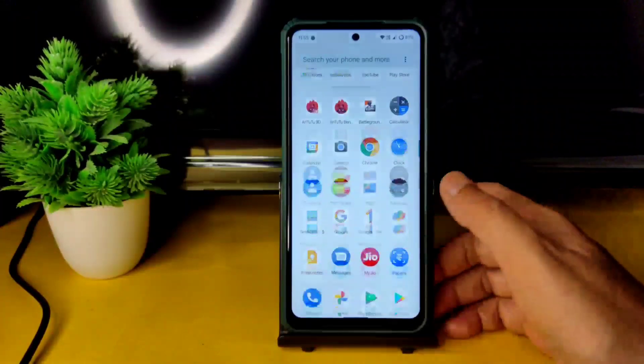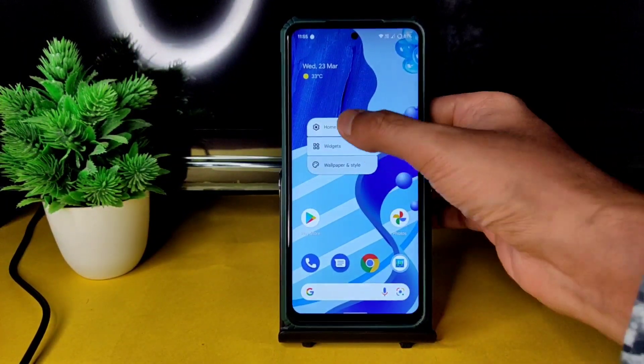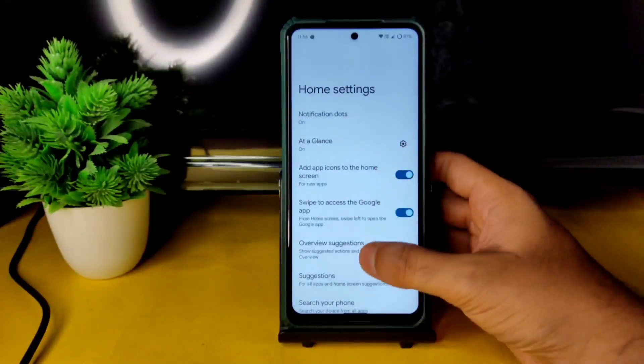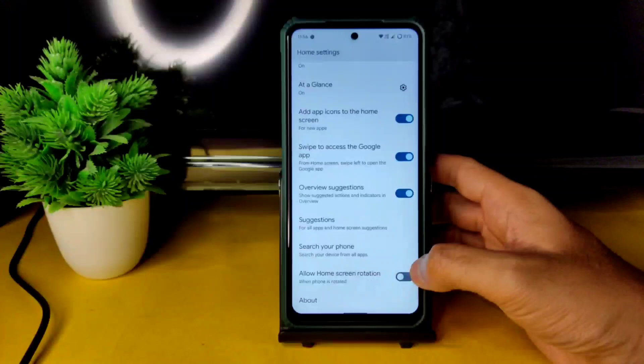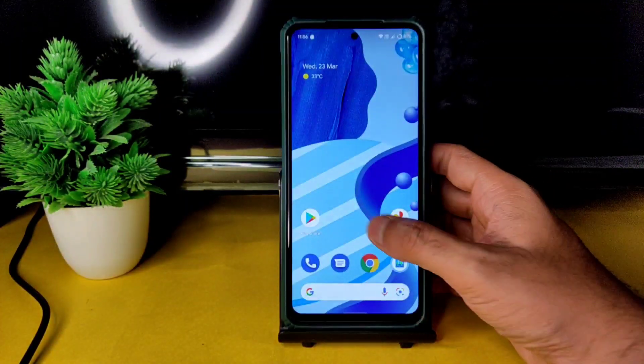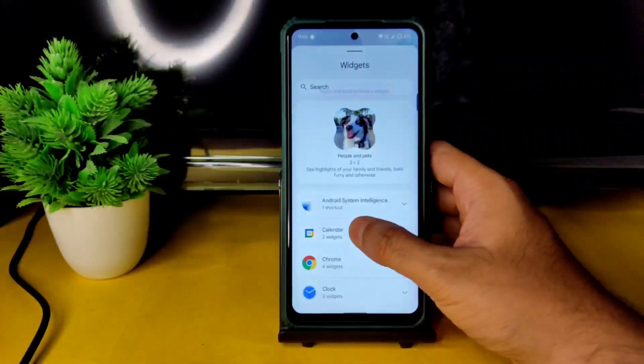Into the home settings, you get all the basic options: notification dot, at-a-glance suggestions, and allow home screen rotation. Android 12 launcher has been used. In the widgets section, you get all the Android 12 style widgets.